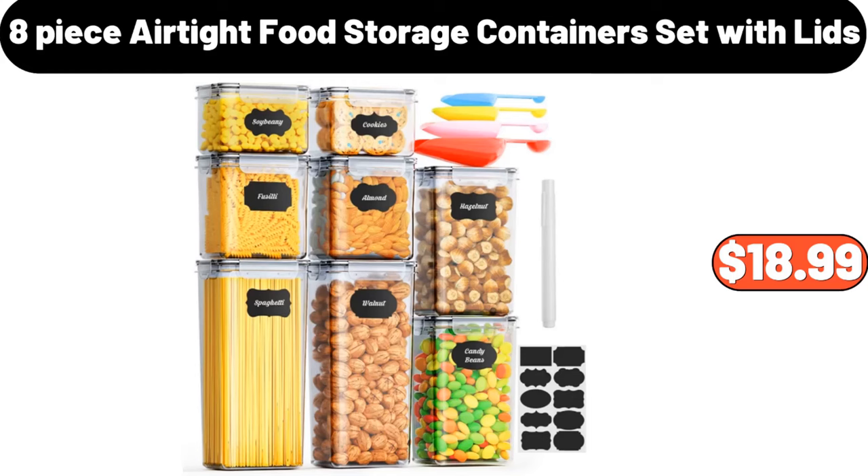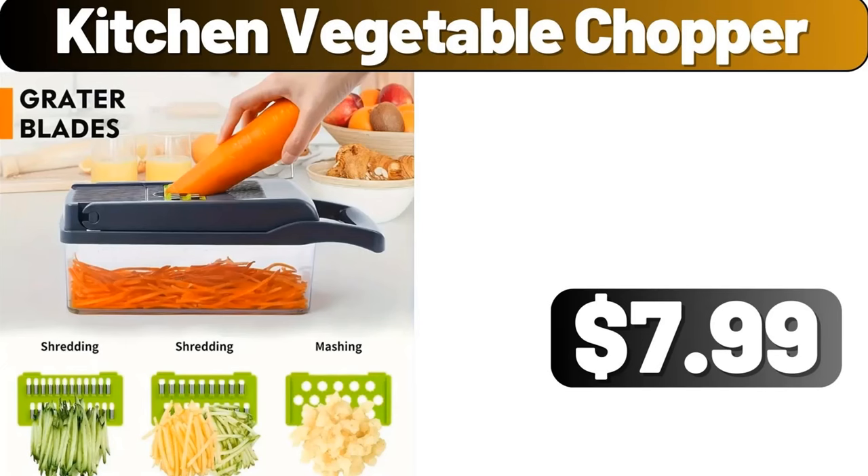8-piece airtight food storage containers set with lids, $18.99. Kitchen vegetable chopper, $7.99.